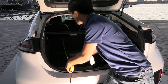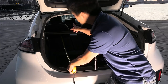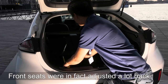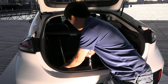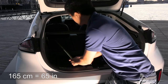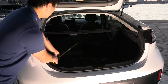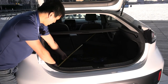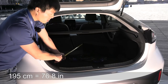With the seat folded down, the total length is about 160 centimeters — almost like the Kona. And diagonally you would say around 190 centimeters. So you can still carry some IKEA bags.